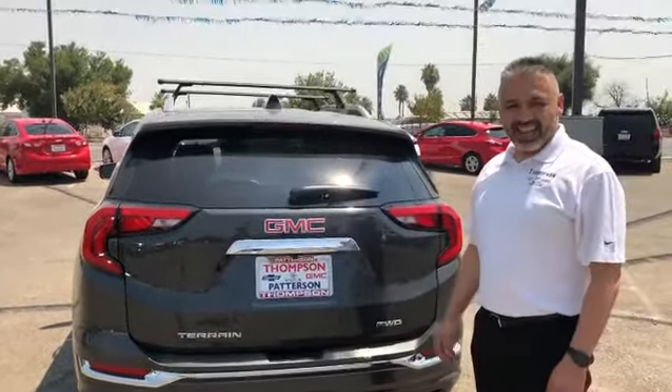Another cool feature about this particular Denali is that it is all-wheel drive. It has dual exhaust as well as the towing package right in here.